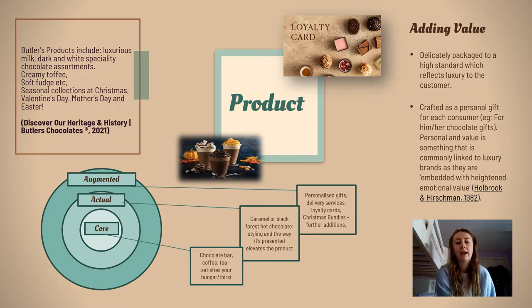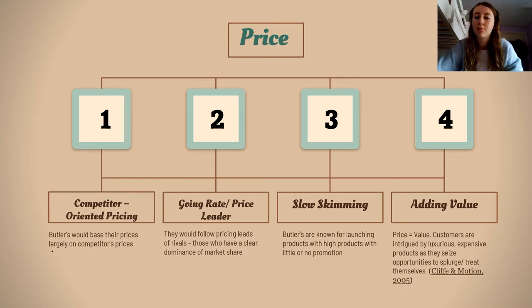If we consider the effect of luxury personalised items on consumers, we can conclude that this value and effort can create connection with the consumer and emotional value comes into play. Consumers who buy personalised gifts from Butler's, for example Christmas bundles for him or her, can relate to this emotional value very strongly. When speaking on Butler's price, we can say that their high prices entice consumers as price equals value. It gives them an opportunity to treat themselves with luxurious products, and this is something that they really appreciate about Butler's.